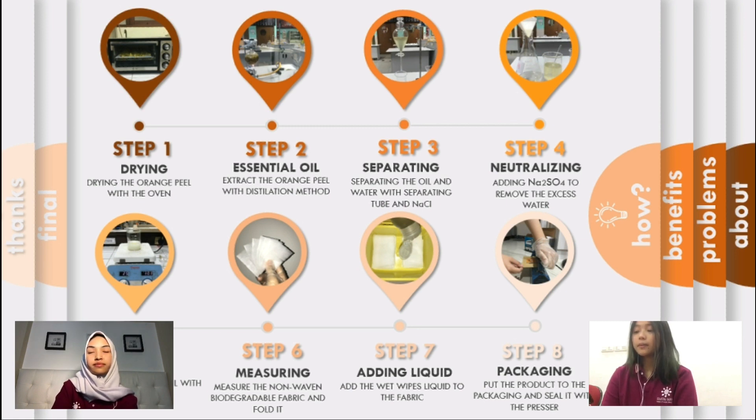Fourth, mix the essential oil with aqua distillata, phenoxyethanol, PG-40 hydrogenated castor oil, sodium benzoate, glycerin, and chlorhexidine gluconate. Fifth, sterilize the non-woven biodegradable fabric to keep it clean. Sixth, measure the tissue to 14 x 10 cm and fold it. Seventh, add the wet wipes liquid to the folded fabric. The last step is to put the product into the packaging and seal it. And now it is ready to use.